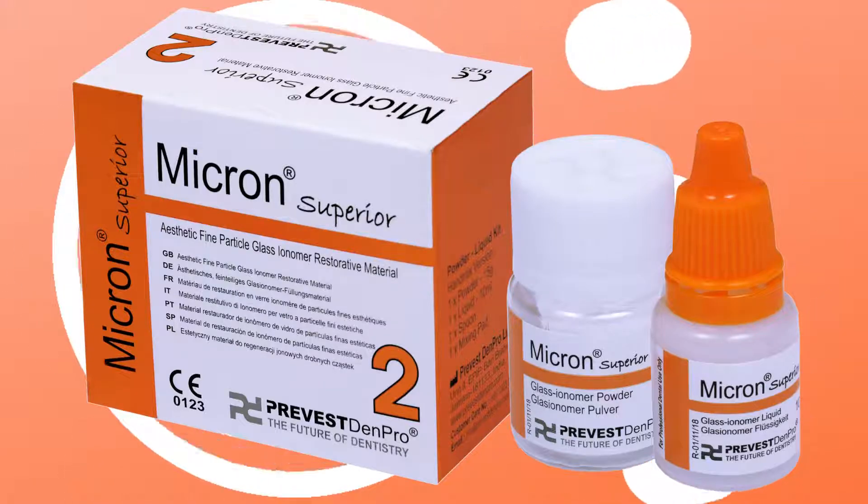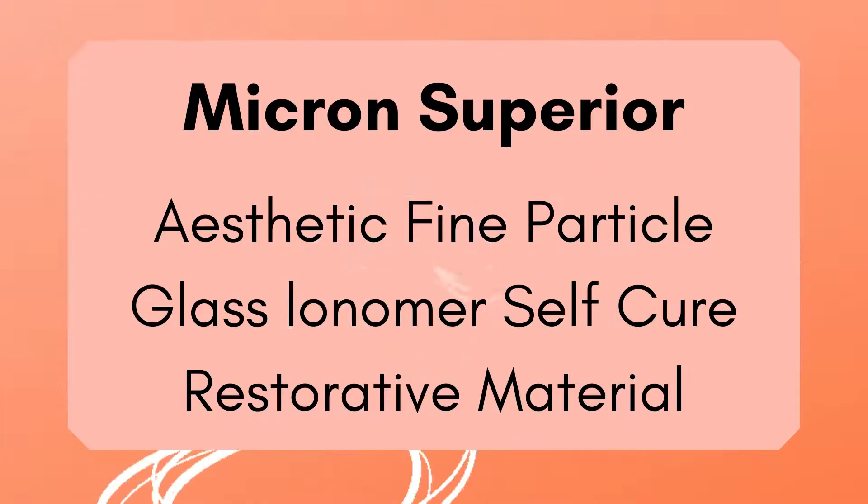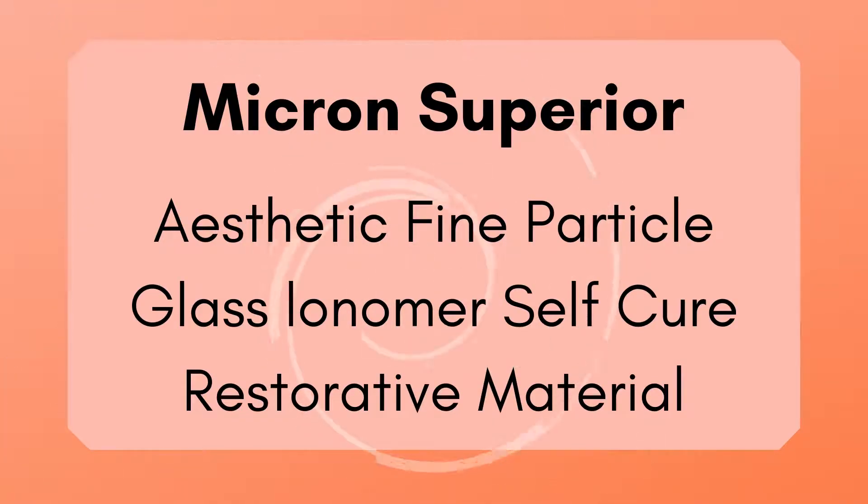Micron Superior is an aesthetic fine particle glass ionomer self-cure restorative material.